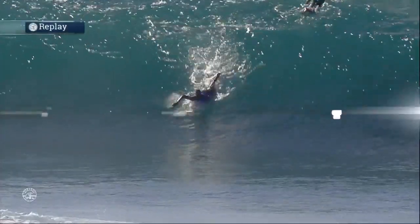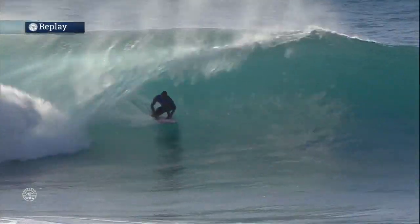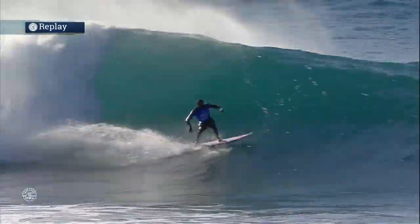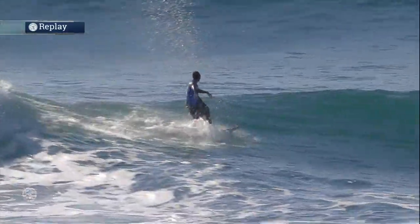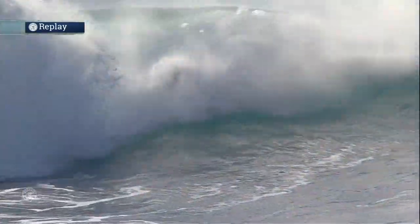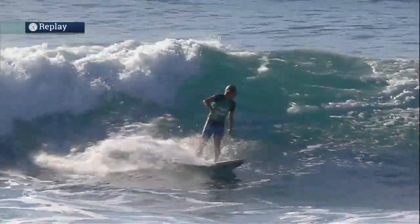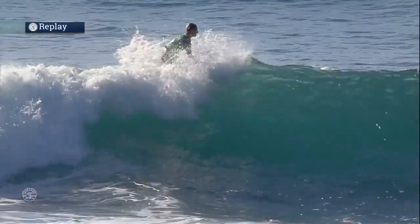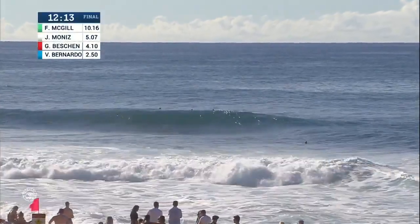We saw a nice-looking set wave approach, and this is what Victor was able to do. He handled the drop nicely, but you can see where he positioned himself before he stood up was what hindered him from getting a big score — just a little too far on the shoulder. The exact opposite for Finn McGill behind him — perfectly slotted, not as deep as you can get, but definitely deeper, behind the curtain. Finn McGill has only a 4.8 and a 5.3, and he's easily going to eclipse those scores.